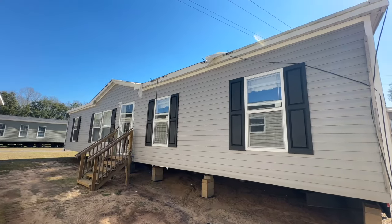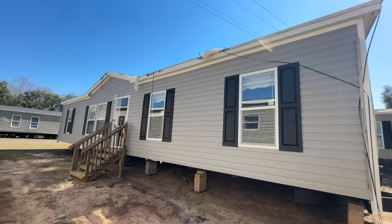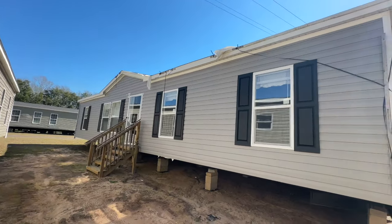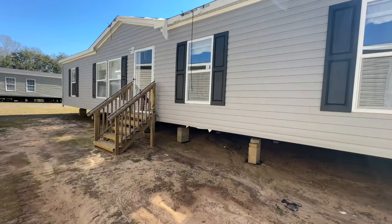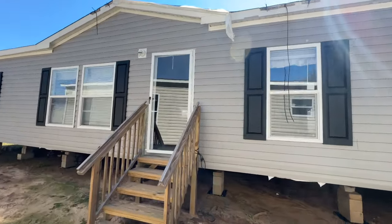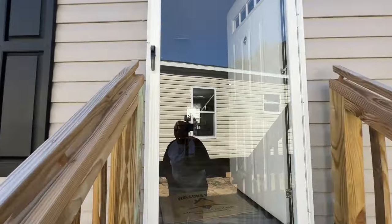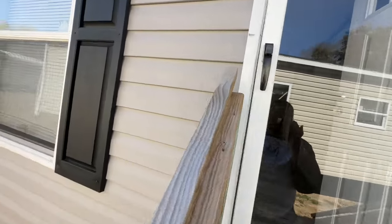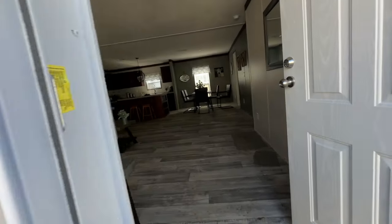It's kind of hard to see this entire home from out here because it's right between two houses, but this is the exterior. I just want to show you as much of it as I can. We'll go in and take a look at what the inside looks like, and if you're interested in seeing the home you can come out here and walk around it and view it.